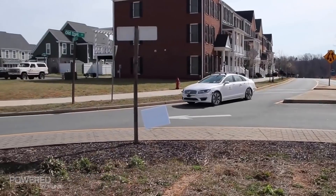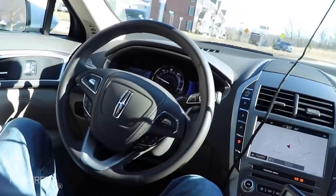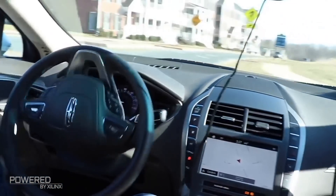Perone Robotics is a software development company and our focus is on autonomous vehicles. We create a platform that enables OEMs and other providers of vehicles to quickly and easily integrate different sensors, integrate different control logic, and control their vehicles autonomously.